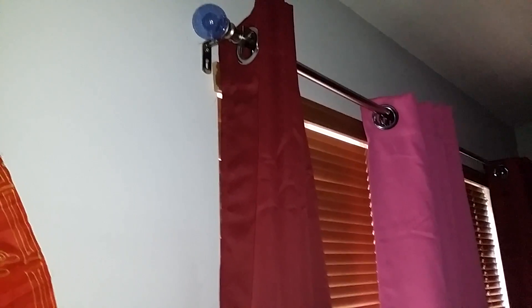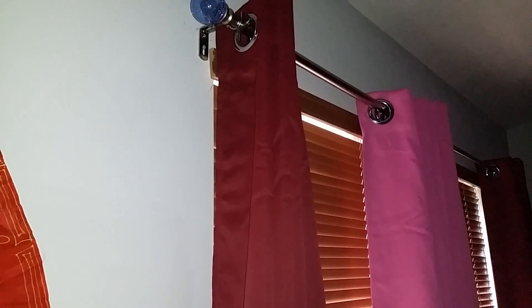Hi guys, today I have to show you the Luxury Homes Blackout Curtains. These are available on Amazon.com. This is the 52 width by 84 inch length curtain. This is the shade called Burgundy.